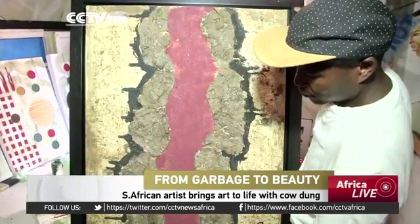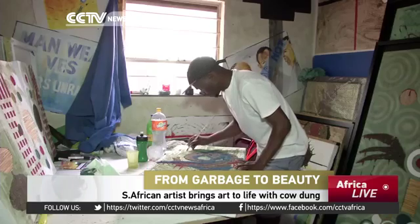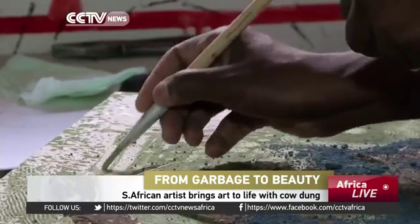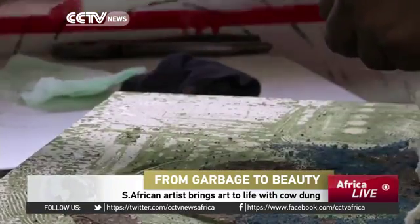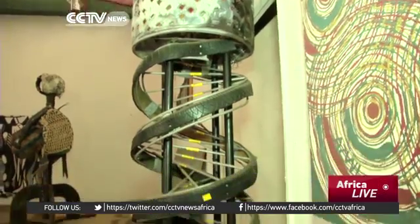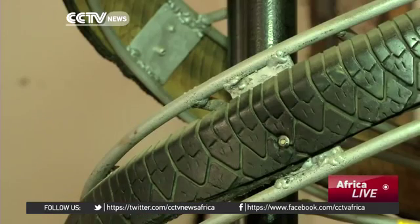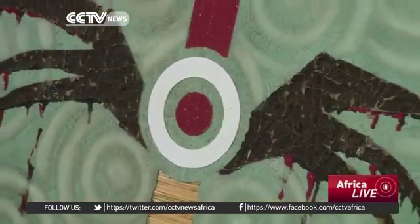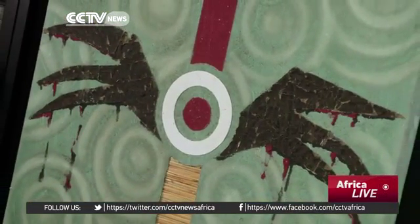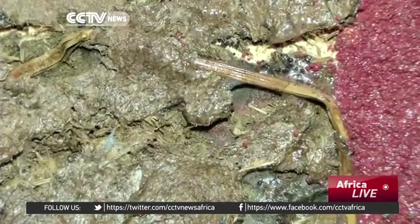Artist Mzi Gojo literally uses cow dung to create his work. Gojo is a member of Obuhlebobuntu — Beauty of Humanity in isiZulu — a group of artists who use recycled materials and experimental techniques to express their own lives in modern South Africa. In many parts of South Africa, cow dung is used to polish floors and insulate homes. But what about using cow dung to create art?